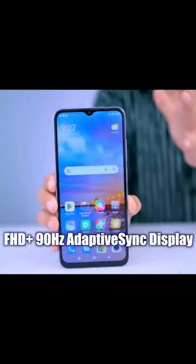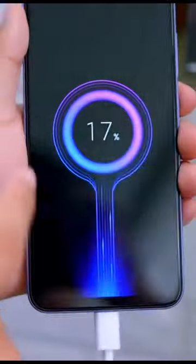This phone has a 6.58-inch big screen with 90Hz refresh rate and FHD Plus display. It has a 50MP camera and an 8 megapixel selfie camera with an attractive design. It is powered by a Helio G99 processor, a 5,000mAh battery, and fast charging.